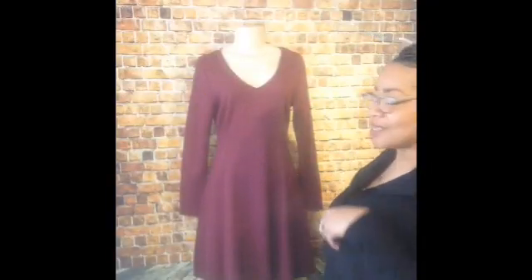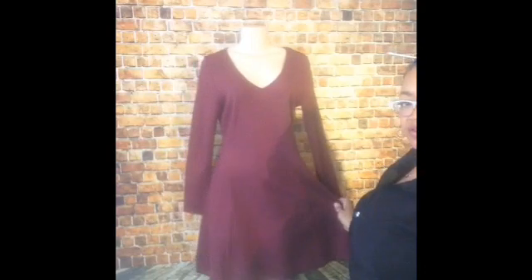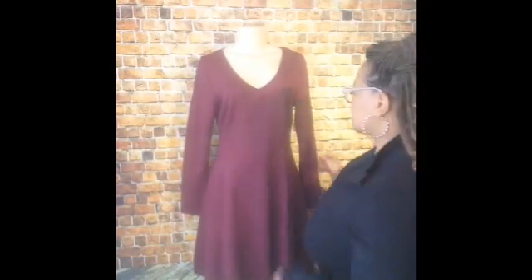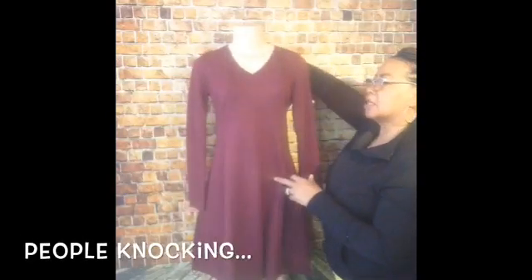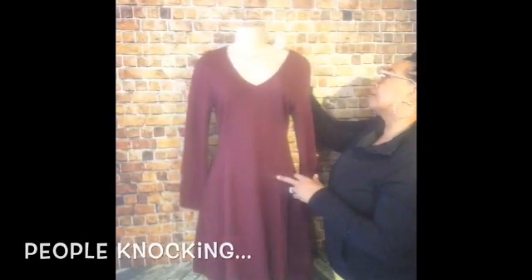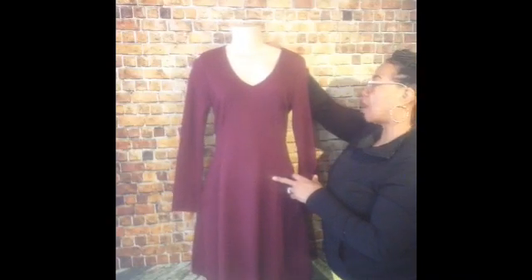This is our Talbert's V-neck Bernadine Long Sleeve A-Line Dress. This is a medium — actually it's a medium on our mannequin.